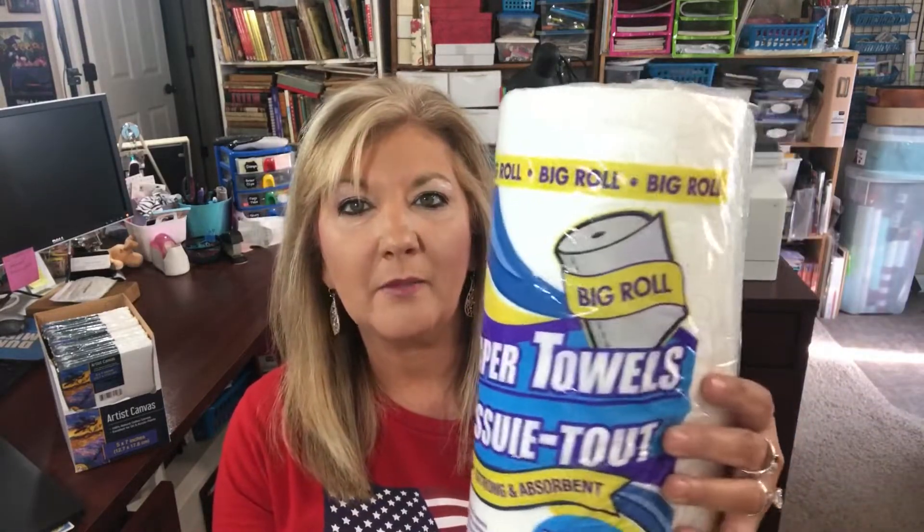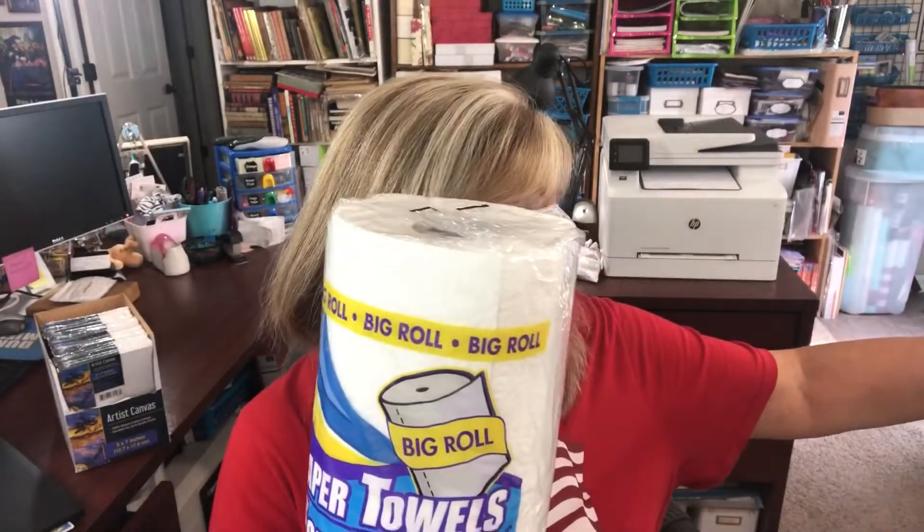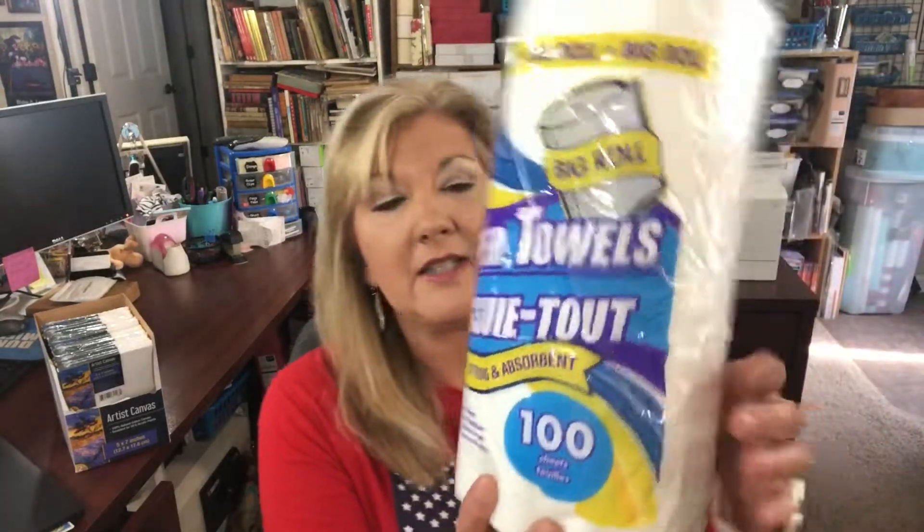First I'm going to show you the things that are just regular household items that don't really have any funness to them but are necessary. That is Puffs tissues — Puffs are my favorite, they're very very soft, and I got these for a dollar. You get 96 two-ply tissues. Then I picked up some paper towels. We're getting ready to go out of town so I needed to leave some for my house sitter. These are the big roll paper towels — 100 sheets. Haven't tried them before, but they say they're strong and absorbent, so we'll try them.